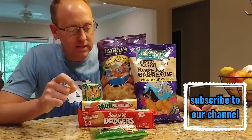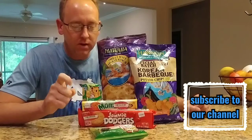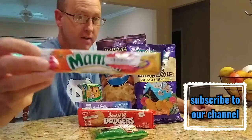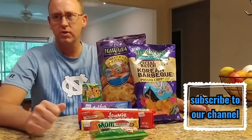Hey everybody, we're gonna try out some candies and snack foods from different places. We got this at World Market — you can go to your World Market and get stuff. We got the 55% off, as you can see, for all these little snacks and candies. Let's see what they taste like!